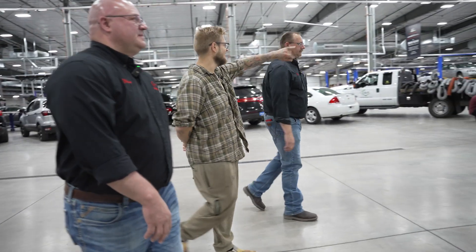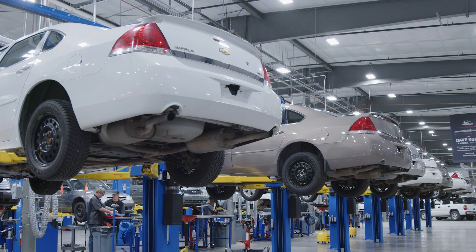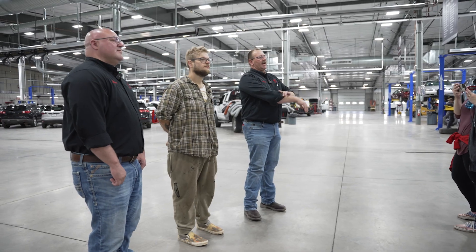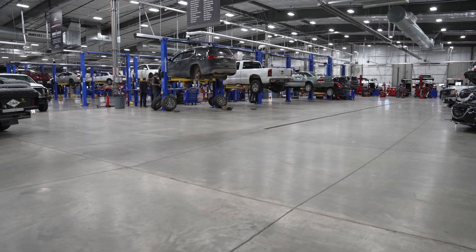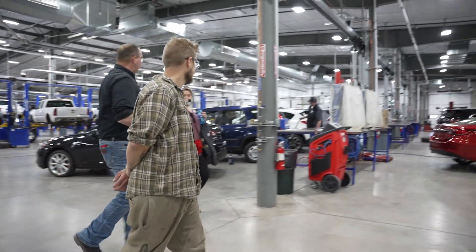Each student has to drive a car onto the lift. They have to look up the specs and the lifting points before they even lift the car. Over here in our chassis area, they start off with brakes, wheels and tires, and move into suspension and steering systems.